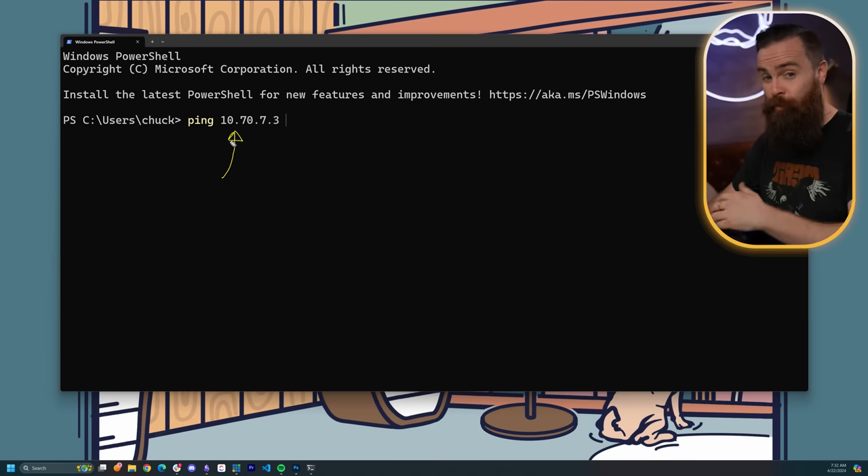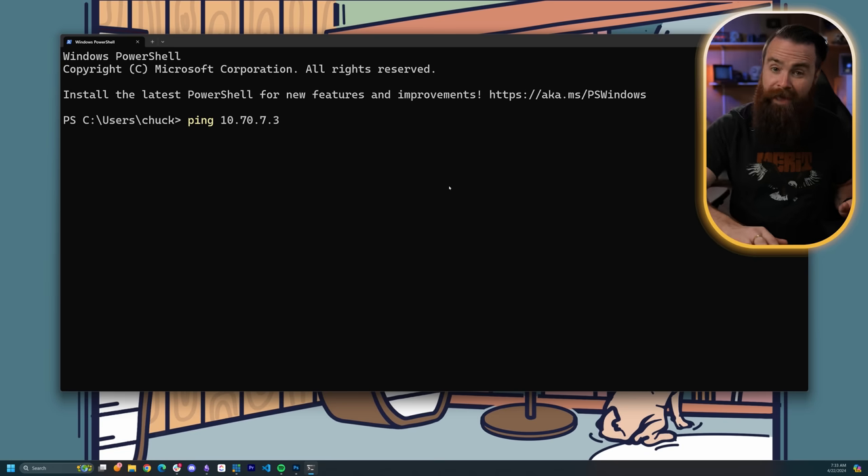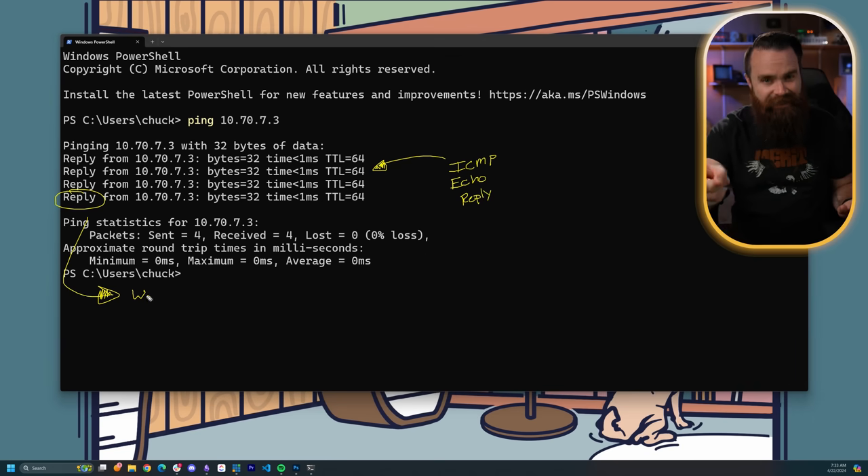Now, before we jump into the install, let's talk a bit more about what it means to monitor your systems — and we'll also have to get your stuff ready to be monitored. The most basic thing we're trying to find out when monitoring our stuff is: is it up? Is it actually alive? The way an IT monitoring system will do this is through a little thing called ping. We'll send an ICMP echo request to our server or computer — basically just saying, 'Hey buddy, you awake?'